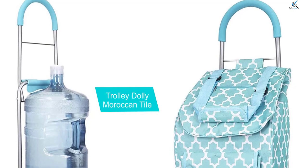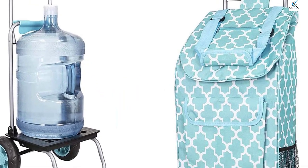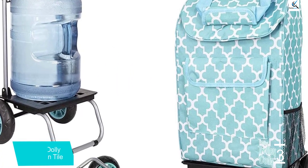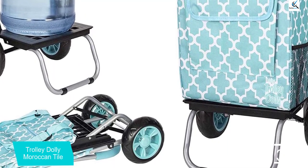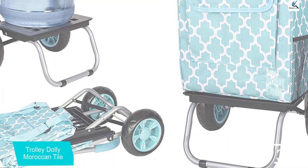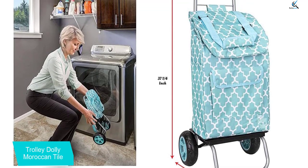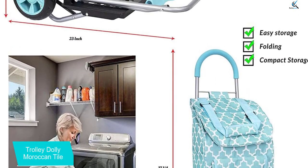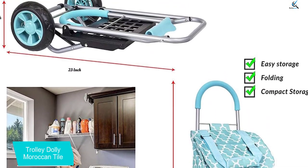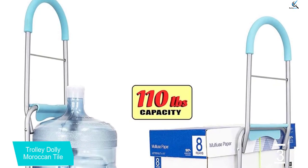At number 3, we have the Trolley Dolly Moroccan Tile. According to our experts, most cart users are home users. During our research, we also contacted several cart owners, and most of them talked about wanting a cart that is compact enough to fit into a car. The only cart that stands out in this category is the Trolley Dolly Moroccan Tile Shopping Grocery Foldable Cart. It looks almost the same as the Trolley Dolly Stair Climber, but the biggest difference is the tire — instead of a three-tire setup, it uses only one tire.